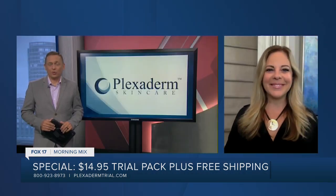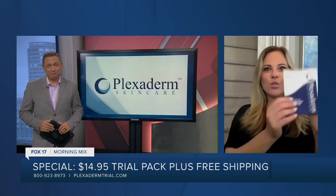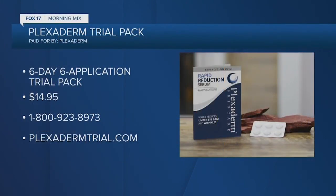So it sounds like it's a win-win for everybody. Tell us about today's special offer. We wanted to bring Plexiderm to you for a special value. Six applications sent to your house for this trial — $14.95 with free shipping, because we expect that these days. You can get this into your hands and see the Plexiderm effect for yourself.